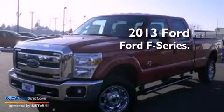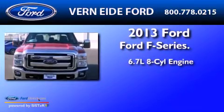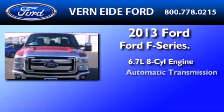This is a brand new 2013 Ford F-Series. It has a 6.7 liter 8-cylinder engine and automatic transmission.